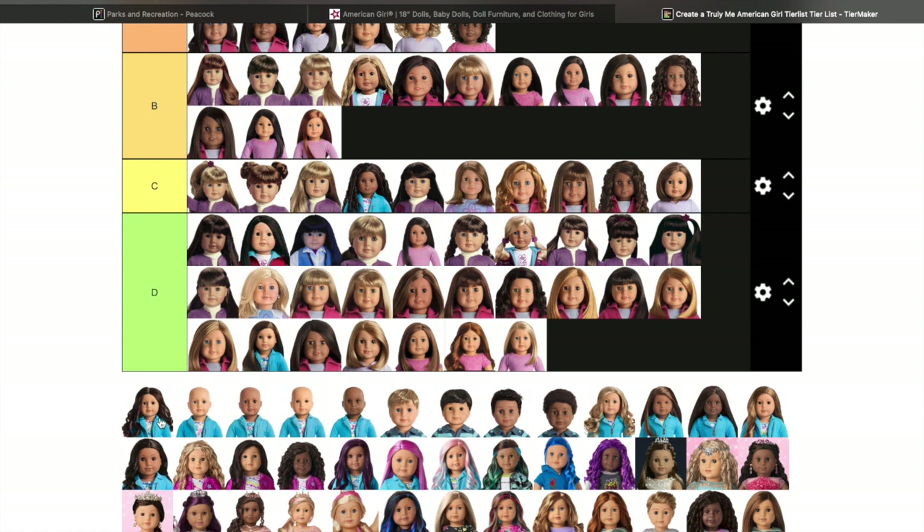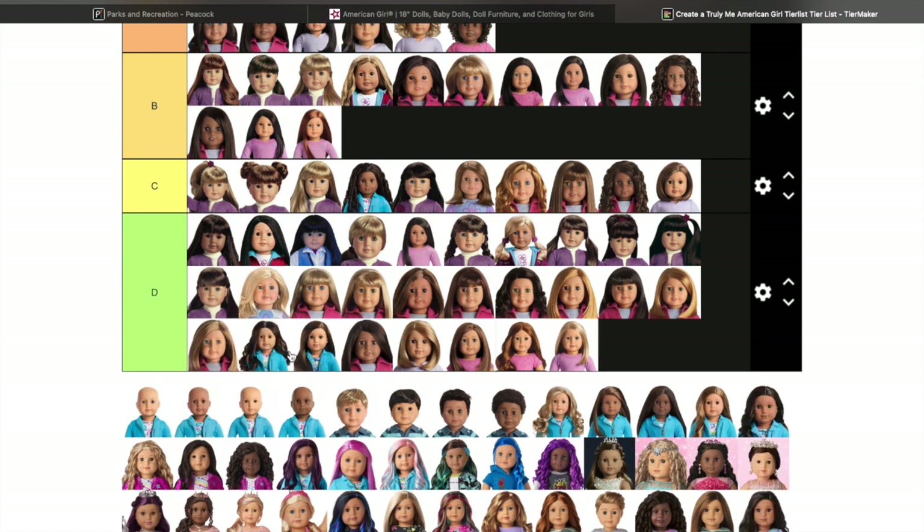Number 68 is another doll I don't really care for. Number 69 — funny story, she was supposed to be my lookalike because I felt like I kind of looked like her — olive skin tone, black hair, brown eyes. But I ended up returning her.